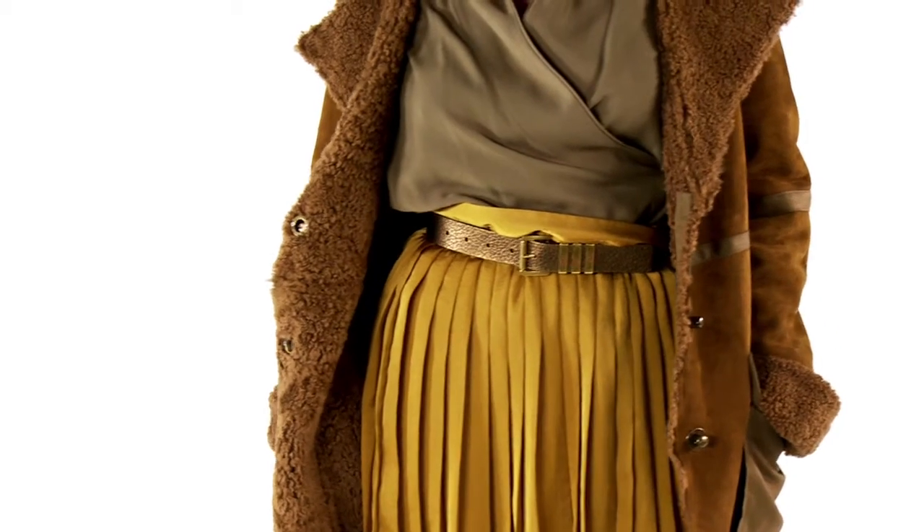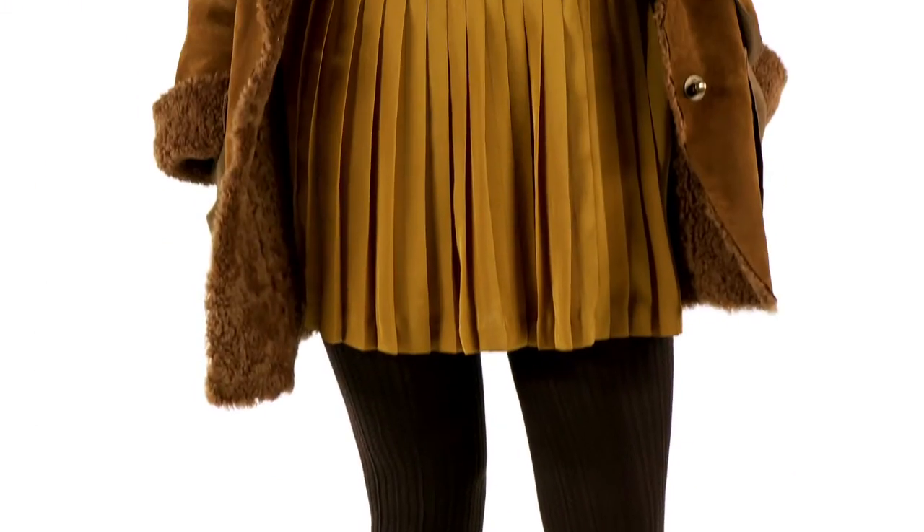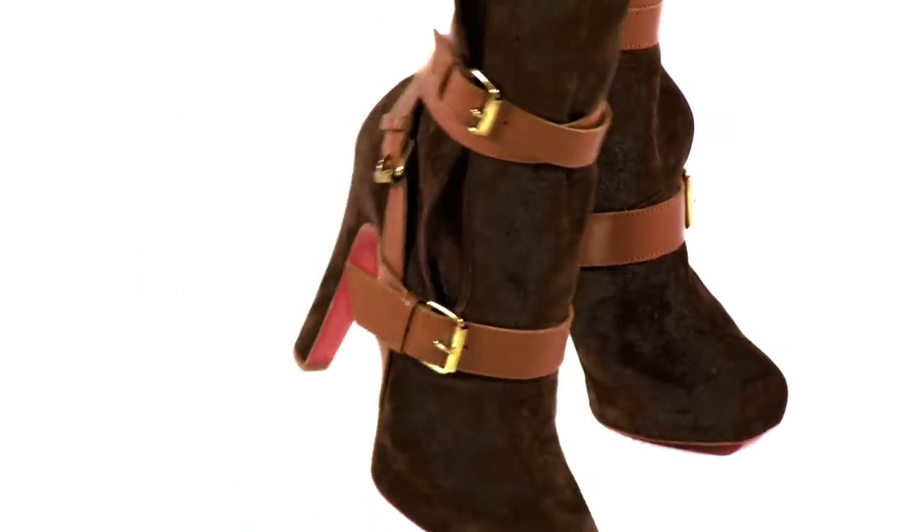A shearling coat with a fur collar is just the thing to throw over a flirty belted skirt and blouse. Add some ribbed tights and killer chocolate ankle boots, and you are ready for whatever your fall day has to offer.